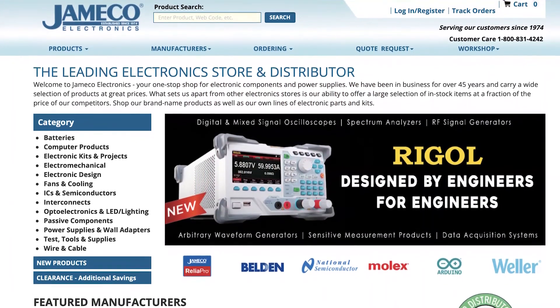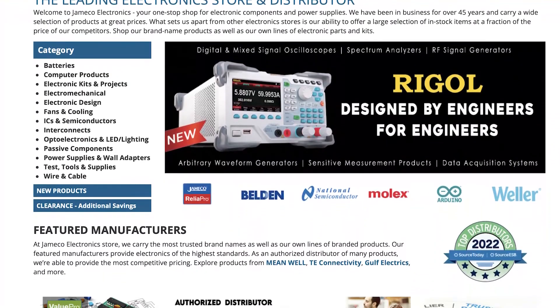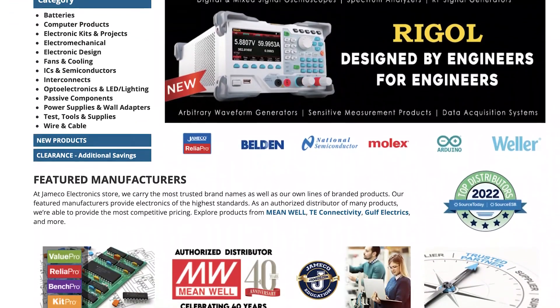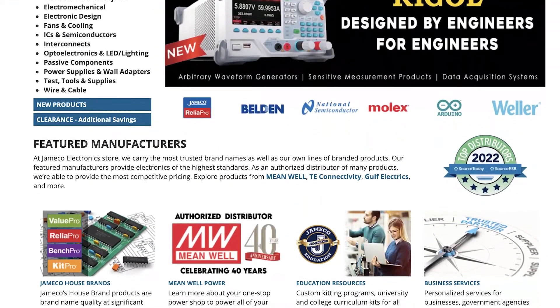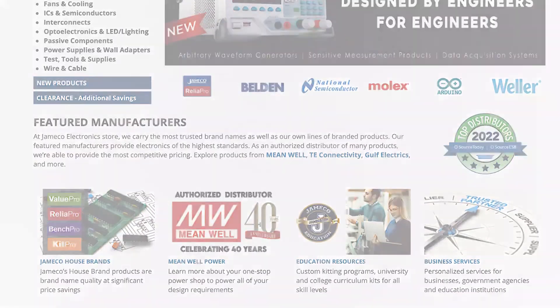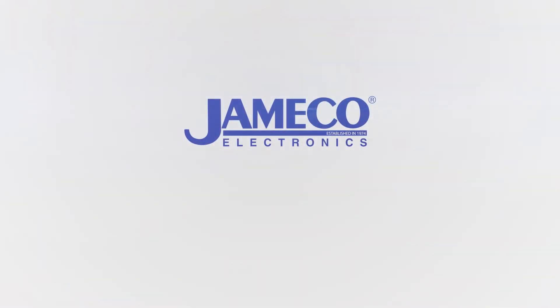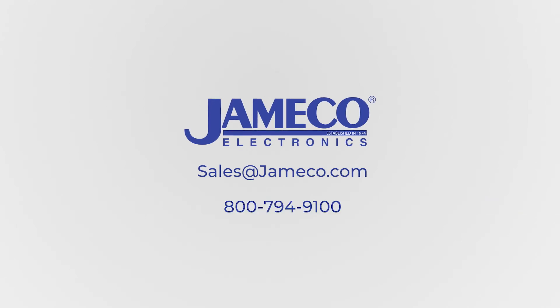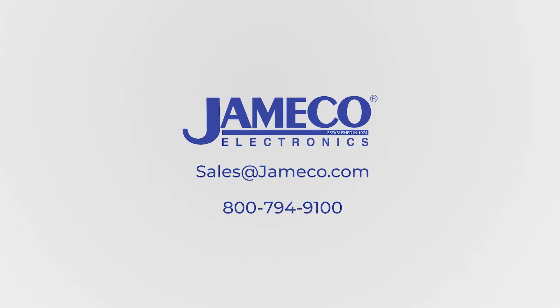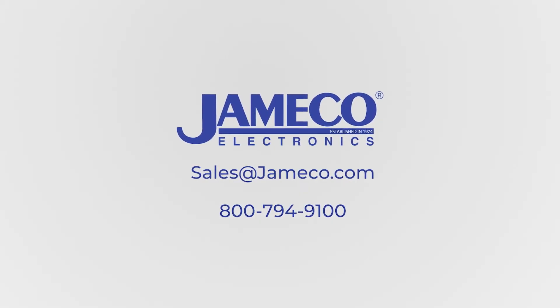Jameco stocks thousands of Meanwell Power products that are ready for same-day shipping. We also provide corporations and government agencies with customized services and long-term partnerships. We're here to assist you with your sample and quote requests. Contact us today — send an email to sales@jameco.com or call 1-800-794-9100 for a product sample or quote request.